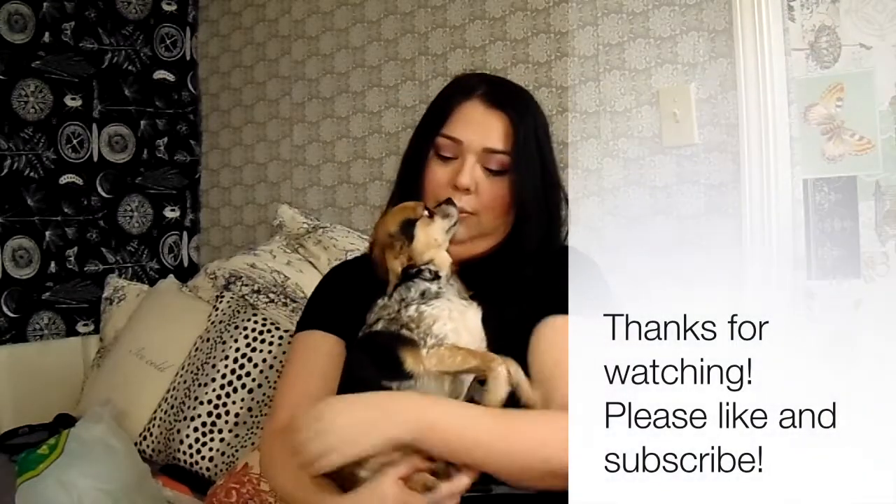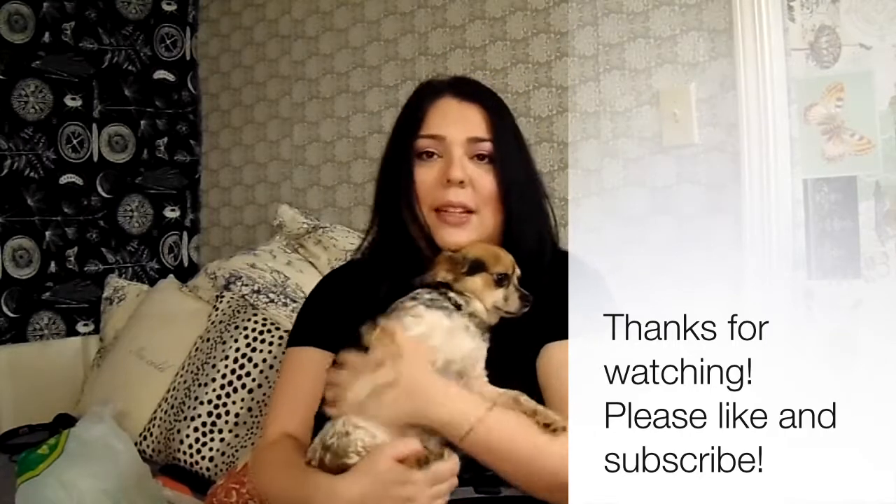And that was my big dollar store haul! I think I paid around fifty dollars for everything. I did buy a few extra things like cheap reading glasses from the dollar store for my mom — she loves those. But yeah, that was my total dollar store haul and I hope you enjoyed it. Me and Chica will see you next time — say bye-bye!